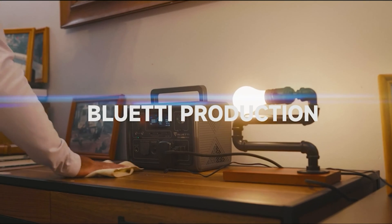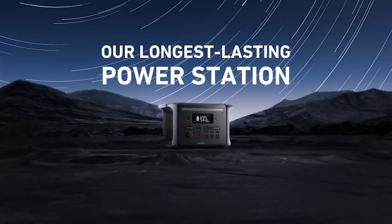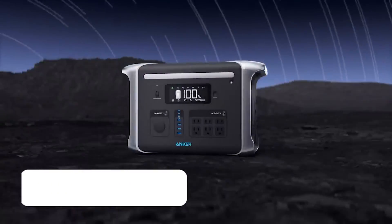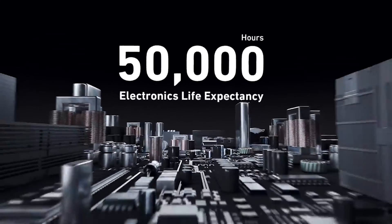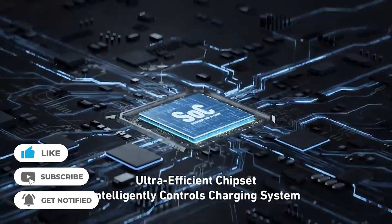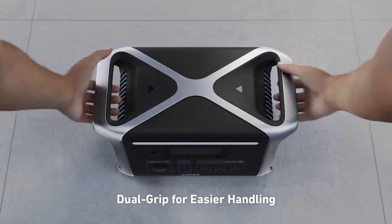That wraps up our list of the best portable power stations. Hope you found this video helpful, and if so, please leave a thumbs up. Let us know in the comments which portable power station you're going to choose. If this video helped you, please give it a like, and if you don't want to miss out on any future videos, subscribe to the channel. Hope to see you in the next video — till next time, see you guys later.